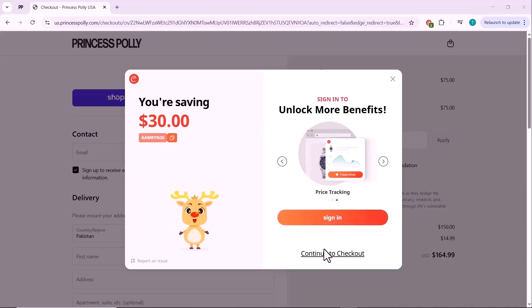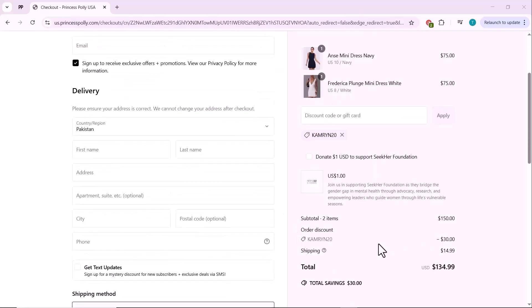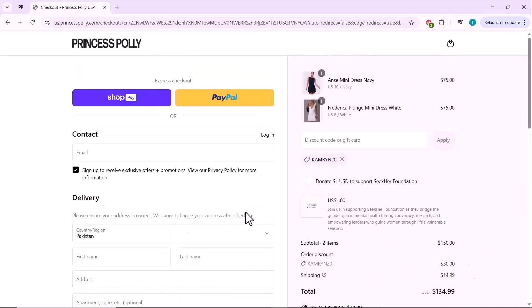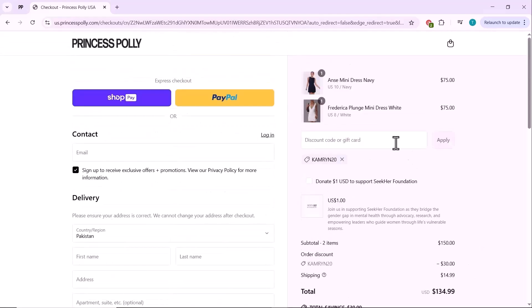And there you have it — Coopair has found a coupon that gives us an instant $30 discount. You can either copy the code from here or let Coopair apply it directly for you with just one click. Take a look at the updated total: we've successfully saved $30 just by using this free extension. This is exactly why Coopair is a must-have for anyone who loves smart shopping and saving money.